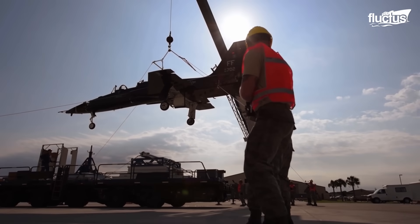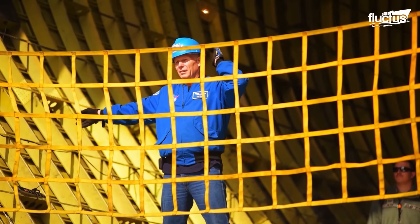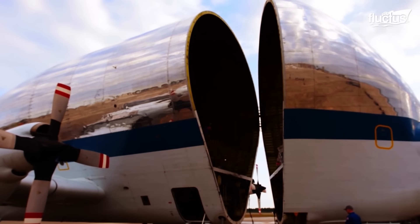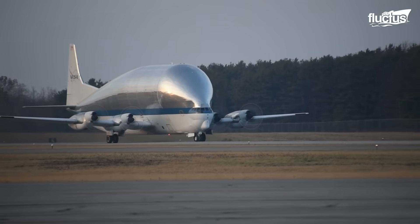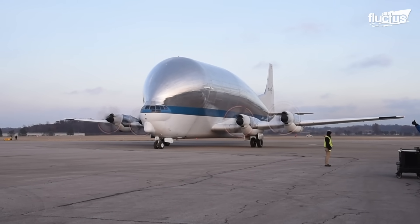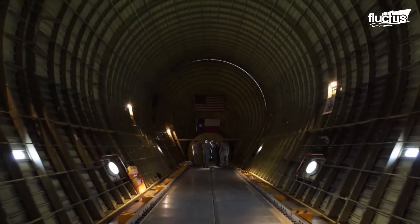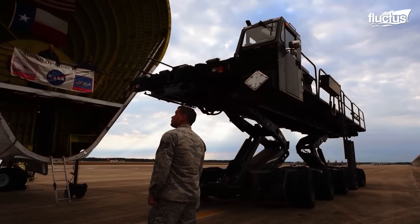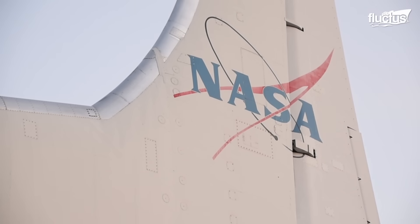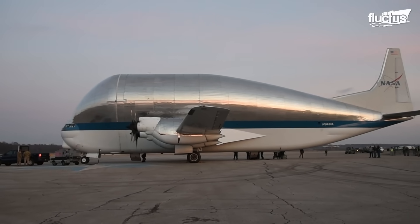The engineers also designed the fuselage with hinges, which allow it to swing open for easy loading and unloading of massive cargo. At 143 feet long and with a wingspan of 156 feet, the Super Guppy is not the largest plane in the world, yet its capacity is drastically increased by its extended cargo hold. Over the years, it has been used by NASA to move rocket parts and transport decommissioned commercial and military planes.